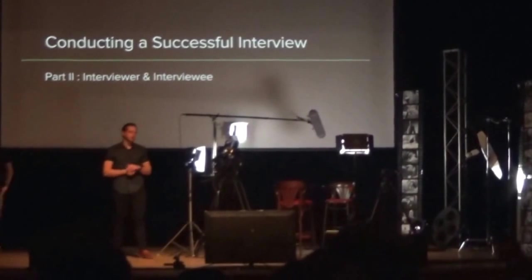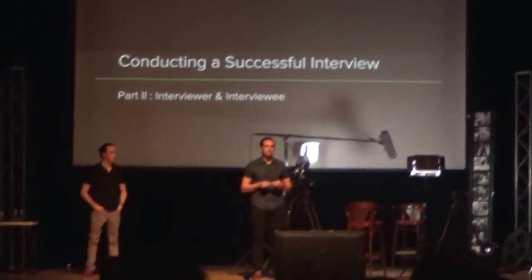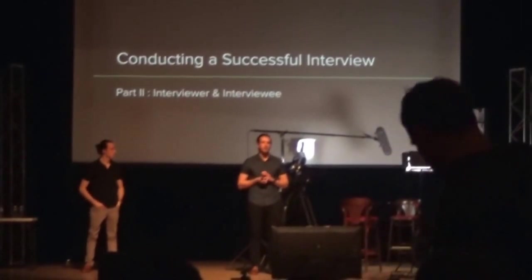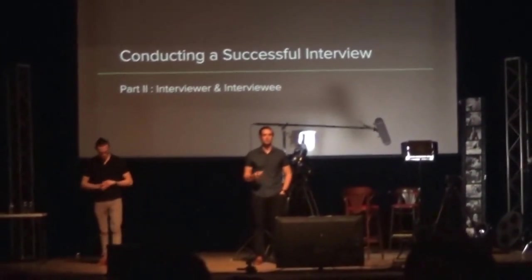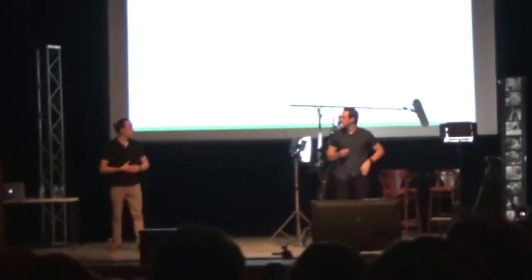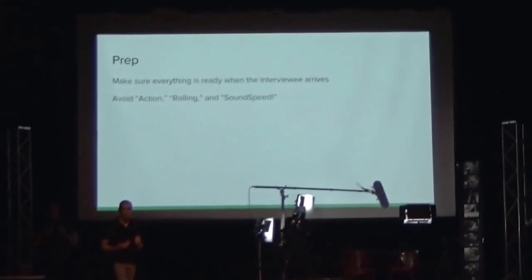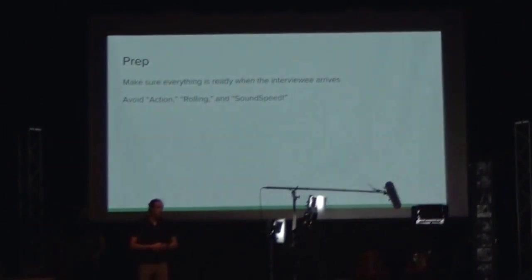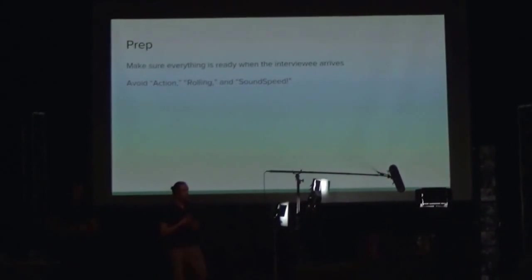Now moving to part two — the interview itself with the interviewee. This is a part we take really seriously because it's another make-or-break aspect of your interview. We've gotten better through lots and lots of interviews and practice. The first thing is prep: we never want someone to sit in front of the camera if we haven't set up lights, audio, or camera yet. Have everything prepared beforehand, because if you seat the interviewee and then start fiddling with lights and testing equipment, it's going to make them more nervous.